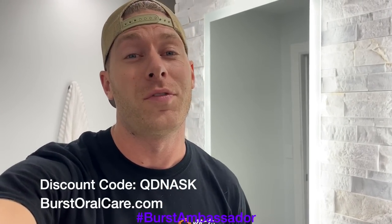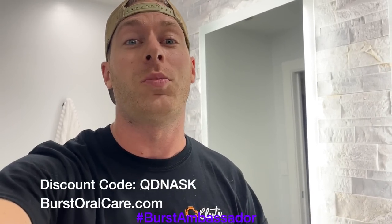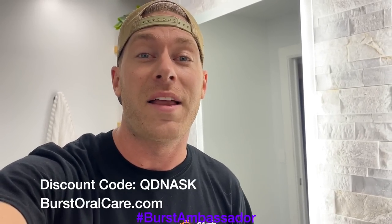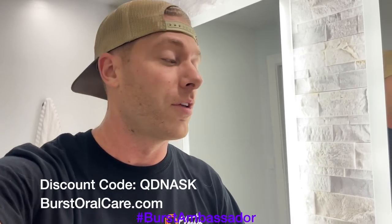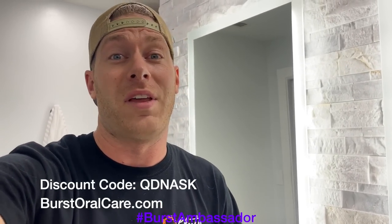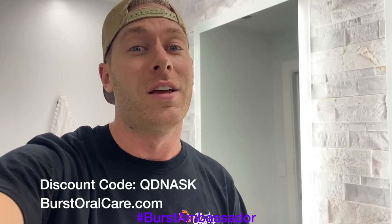As a fellow car guy, I know it's super easy to forget to take care of yourself, especially when you're at the track - we're all drinking Mountain Dew and Dr. Pepper. This toothbrush is only $39 - it's a great electric toothbrush and it's what I use every day. Normally they're $59 but if you click the link in the description or use my coupon code QDNASK, you can get this toothbrush for only $39. They send you a new brush head every three months so you don't have to worry about it - it's a great deal.